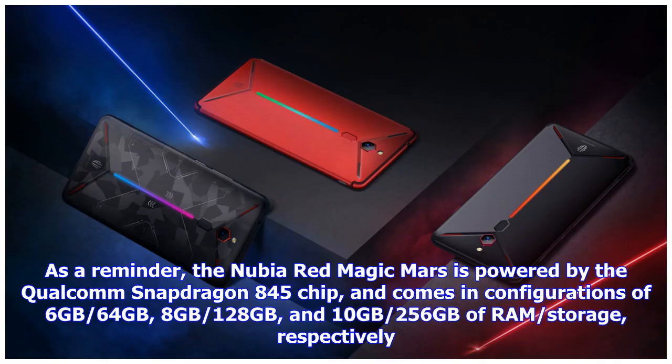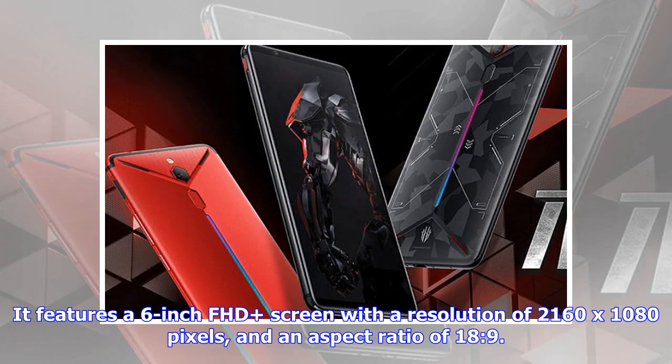As a reminder, the Nubia Redmagic Mars is powered by the Qualcomm Snapdragon 845 chip, and comes in configurations of 6GB/64GB, 8GB/128GB, and 10GB/256GB of RAM and storage respectively. It features a 6-inch FHD screen with a resolution of 2160x1080 pixels and an aspect ratio of 18 to 9.